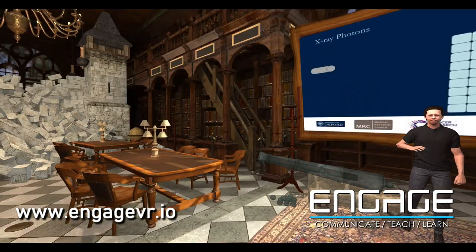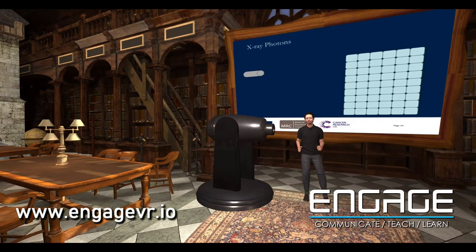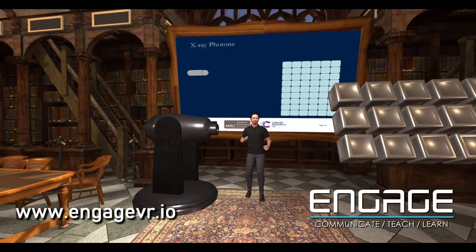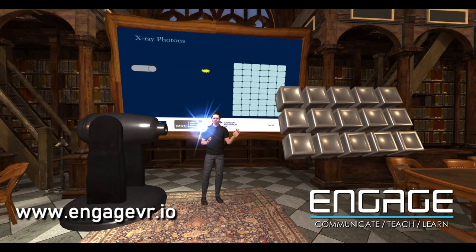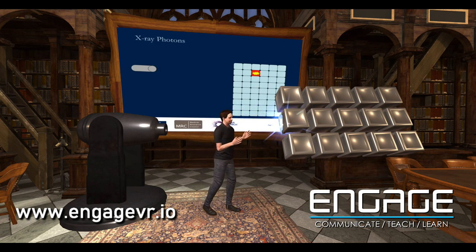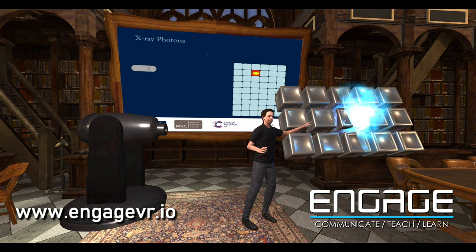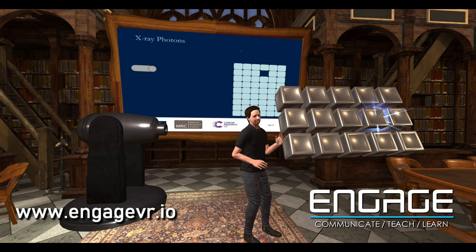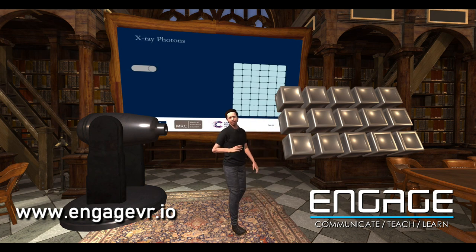Unfortunately, weird stuff happens when you get really tiny. The photons — the X-ray bits, the little packets of energy that come out of an X-ray gun — are so small that they're entitled to behave a bit weirdly. Instead of hitting the first brick it encounters, a photon can knock energy out of maybe the third brick, the fourth brick, or even the last brick. That's a really interesting physics challenge.